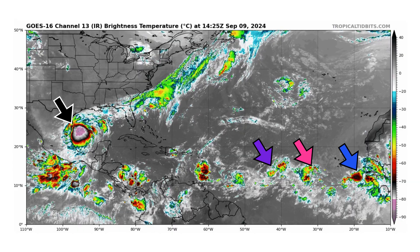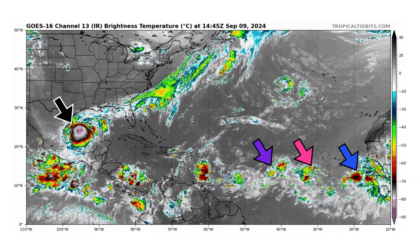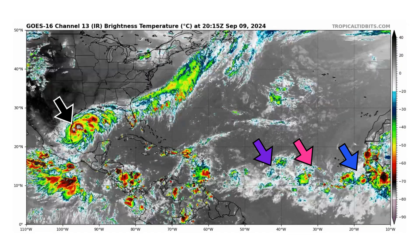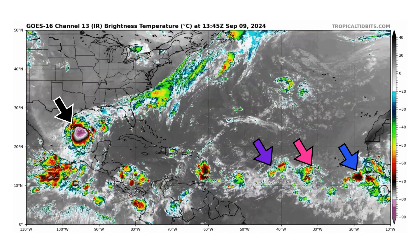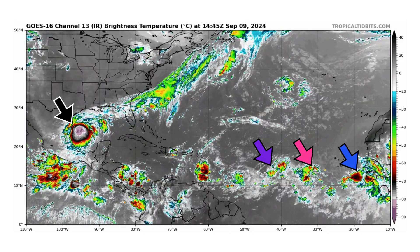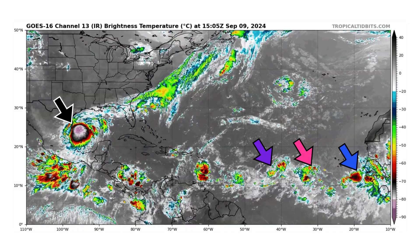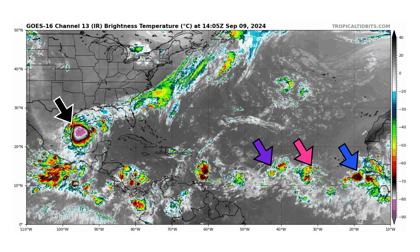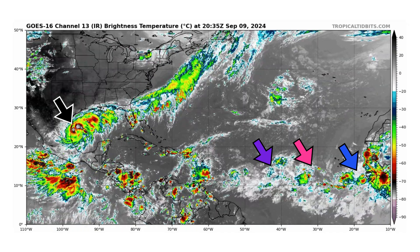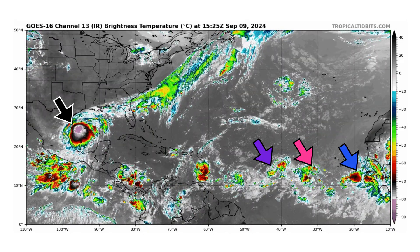We're looking at the latest satellite image of the Atlantic Basin, thanks to TropicalTippets.com, for Monday, September 9th, 2024. The black arrow is pointing towards Tropical Storm Francine, strengthening and forecast to become at least a Category 1 hurricane, potentially a Category 2, before making landfall with Louisiana Wednesday night into Thursday morning. Then we have two disturbances in the main development region in purple and pink. Purple is also known as Invest 92L, and then we have a new tropical wave coming off the coast of Africa in blue, which is going to merge with disturbance number two in pink.